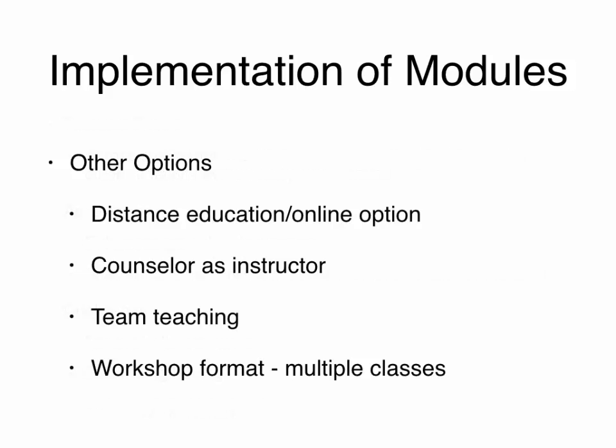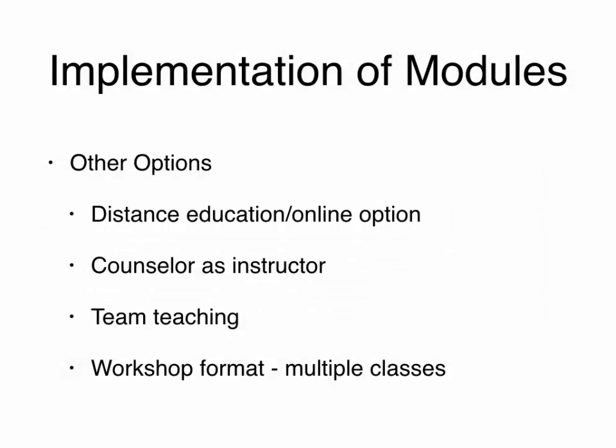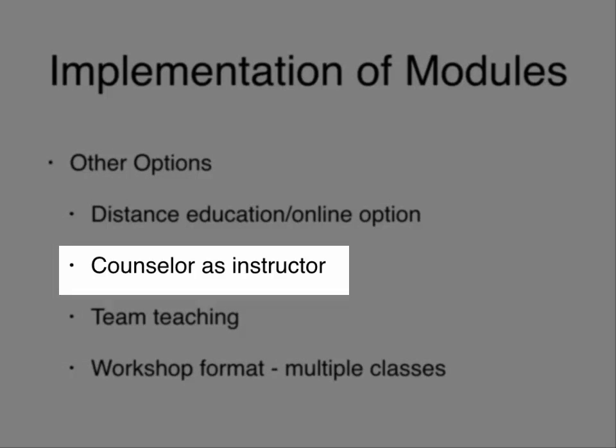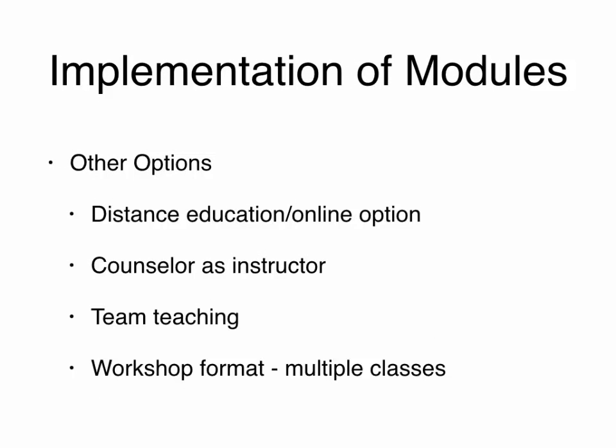Some other options include distance education or an online option, since each module is delivered through the online ten-year plan and walks students through a closed research project directing them to certain websites. However, particularly for Module 1, this requires an independent learner and a mature student — 10th graders may not be ready, while juniors and seniors might be. 10th graders really needed scaffolding and support to make meaning of the modules. You can also have a counselor as an instructor, do team teaching, or offer content in workshop format across multiple sessions.